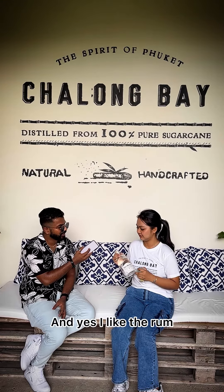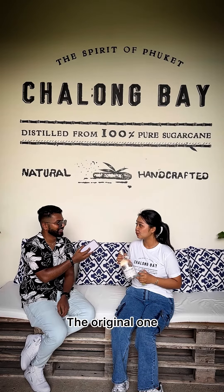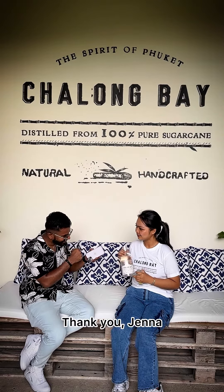Superb! I really like the rum. Which is your favorite rum, Jenna? The original one — the one you can have with a cocktail or drink neat. Superb, yeah. Thank you, Jenna. Cheers!